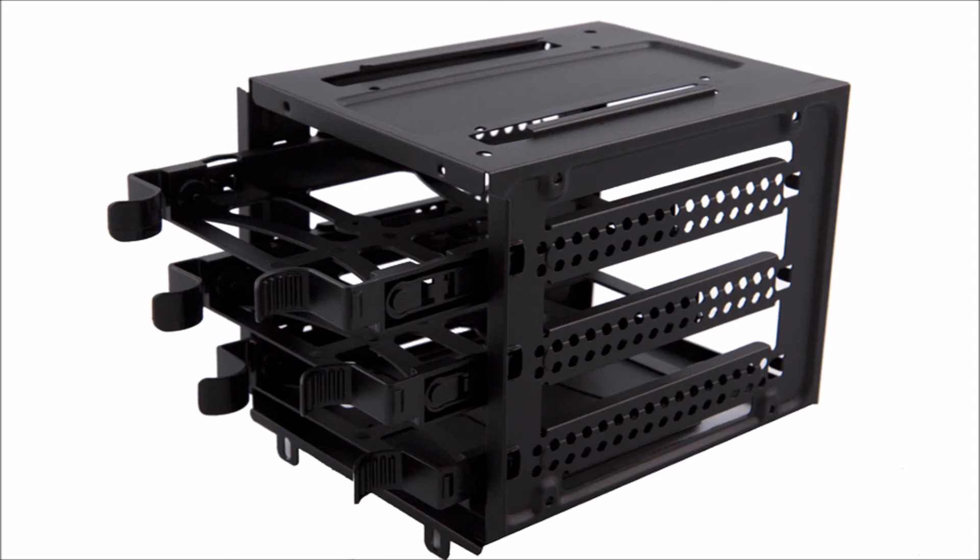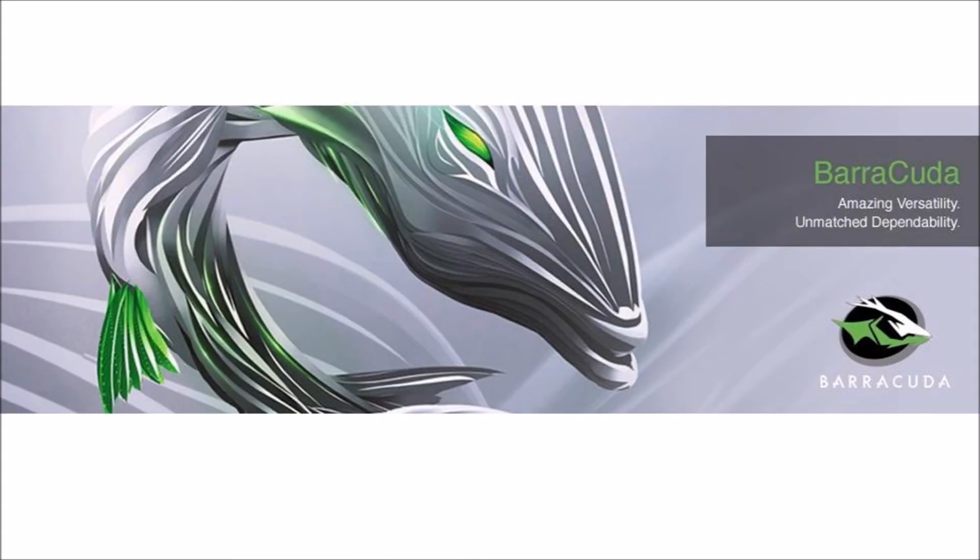I took the sides off my Corsair case, installed the drive in the pullout carrier, and plugged it in. I put the sides back on the case. Total time was 5 minutes. Then I hit the power button — instant success. And after a whopping 30 seconds of formatting, I backed up my SSD drive once again.